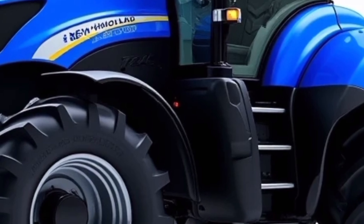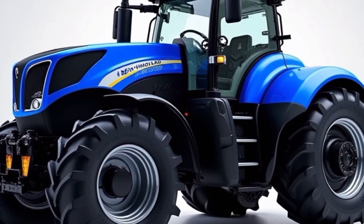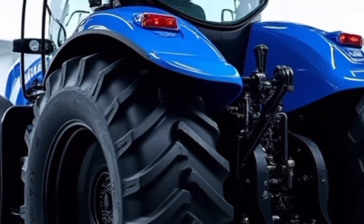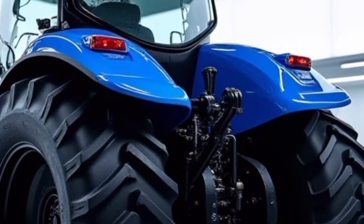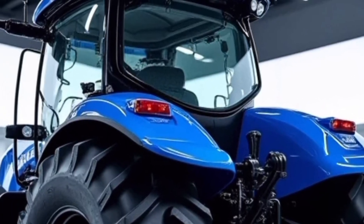The New Holland T9700 is equipped with a robust engine that delivers outstanding power and torque, ensuring it can handle the most demanding tasks with ease. Its advanced engine technology not only enhances performance but also ensures fuel efficiency and reduced emissions, aligning with modern sustainability goals.